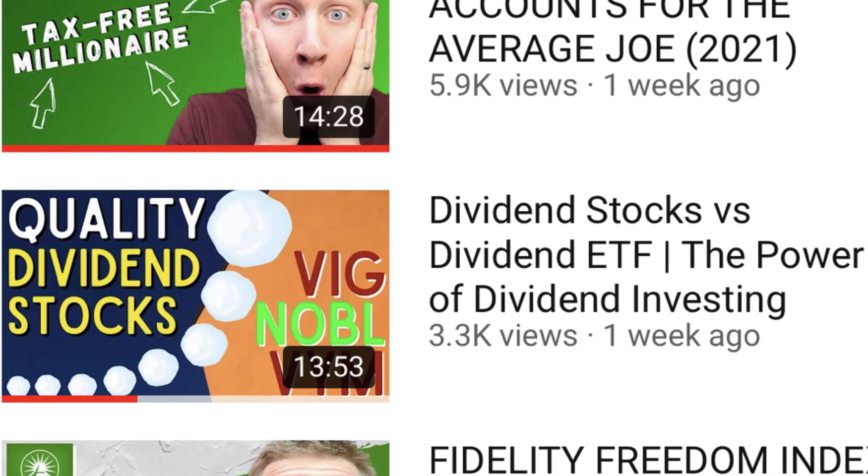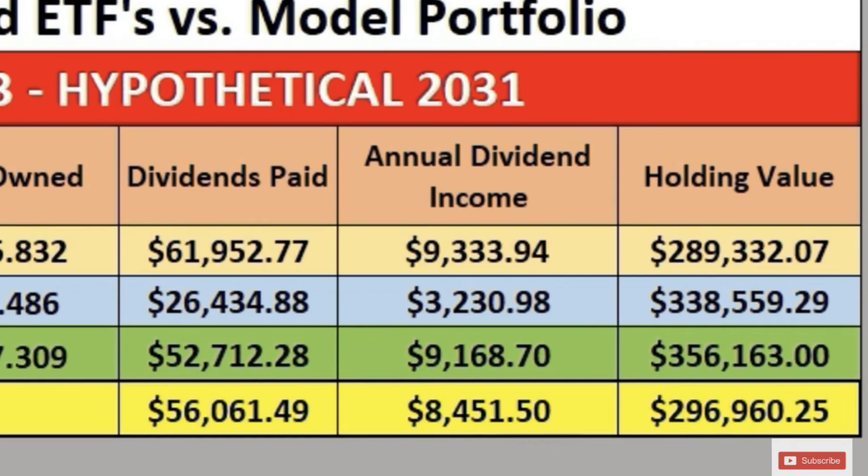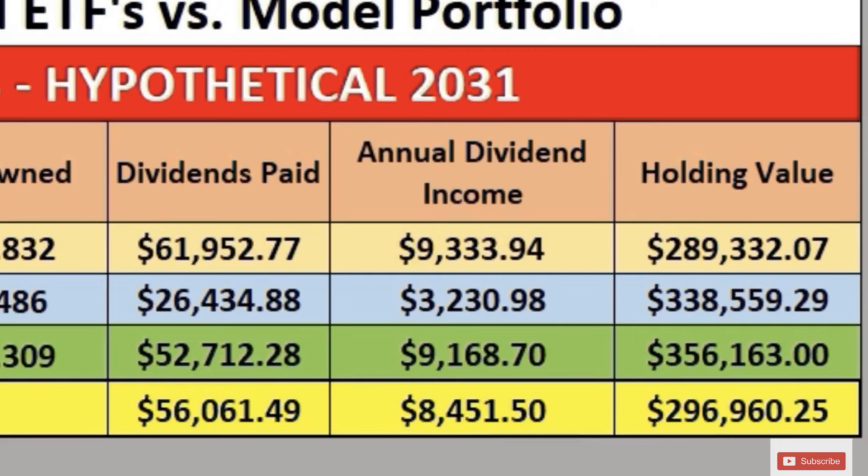And then we took that model portfolio and put it up against three different dividend ETFs: Vanguard's high yield dividend ETF, their dividend appreciation ETF, and Noble's S&P 500 dividend aristocrats ETF. And we found that the model dividend portfolio didn't quite perform as well, or at least didn't always outperform.